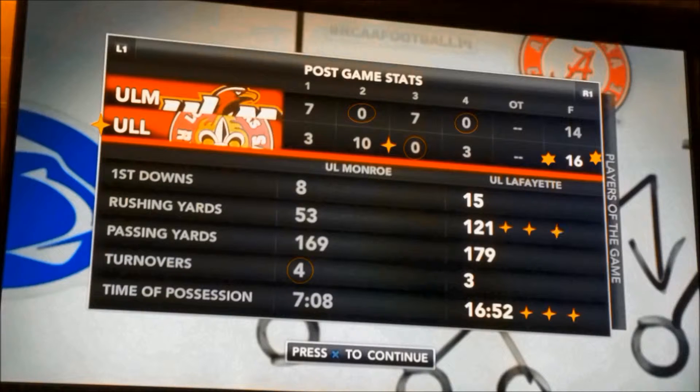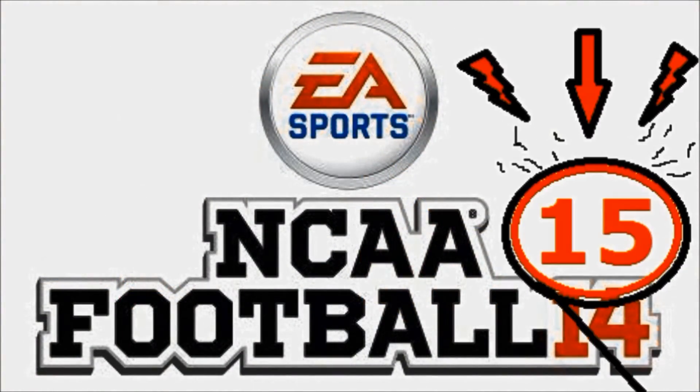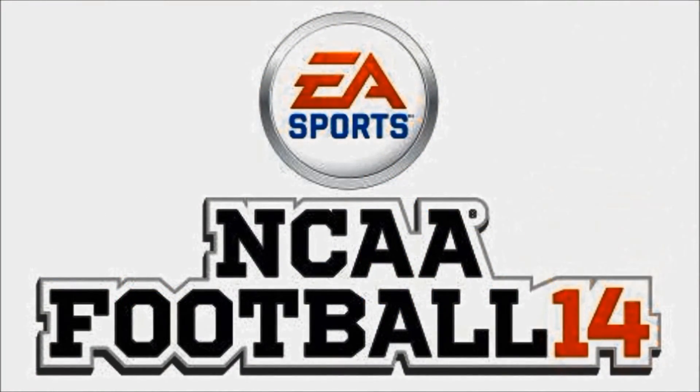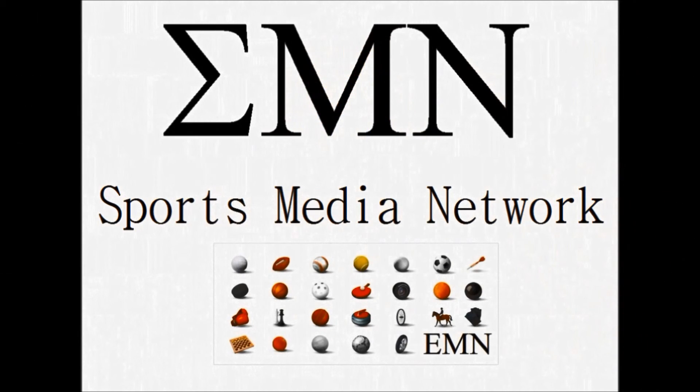And we're proud to bring the in-game footage — first broadcast with in-game footage. Players of the game: Carlos Alvarez, the kicker — three for three, 35-yarder, difference in the game. Even though the defense held them to field goals, they were the difference in the game. Good times, folks. Thanks for tuning in. Hopefully we can bring you another game here on the Sports Media Network.